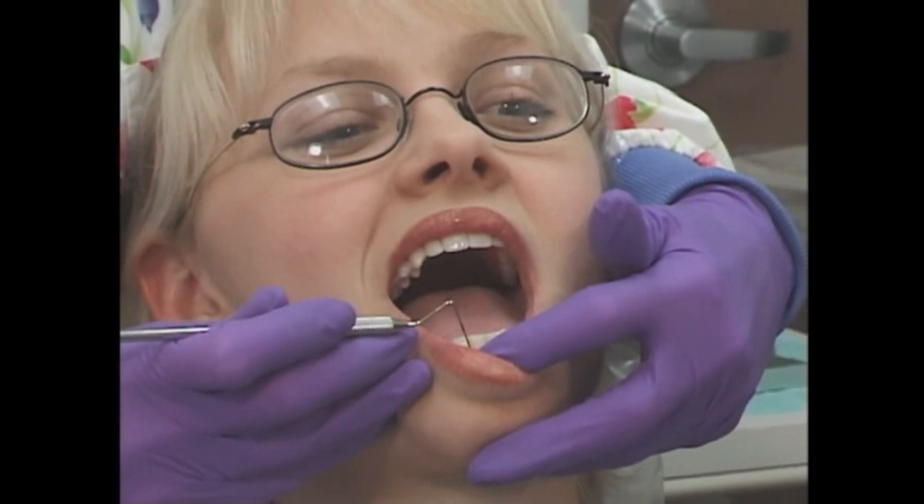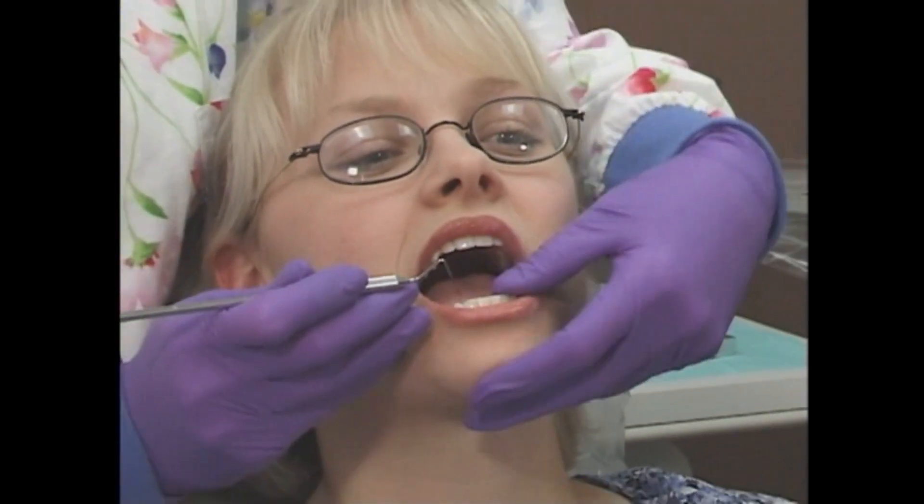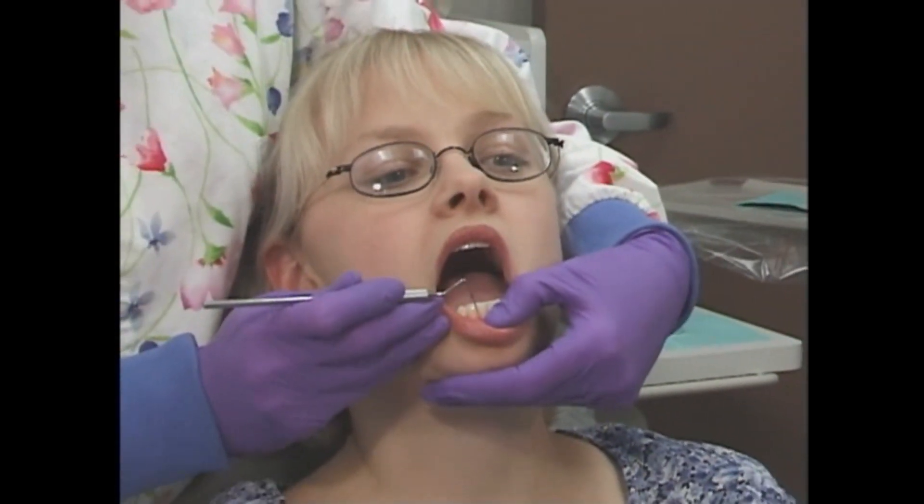We'll keep a close eye on your oral health throughout your pregnancy, cleaning your teeth as needed, monitoring the effectiveness of your home hygiene routine, and answering any questions about oral health during your pregnancy.